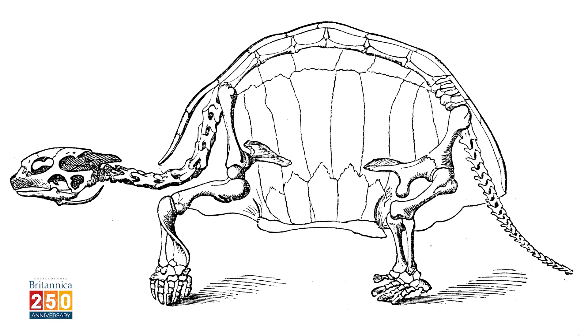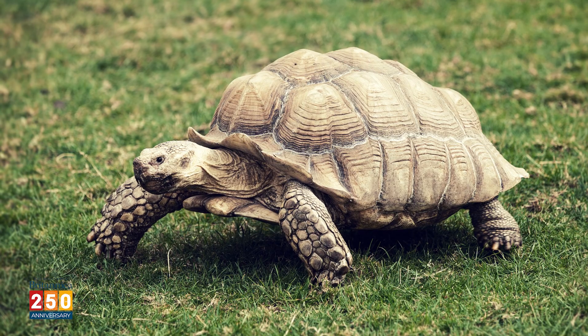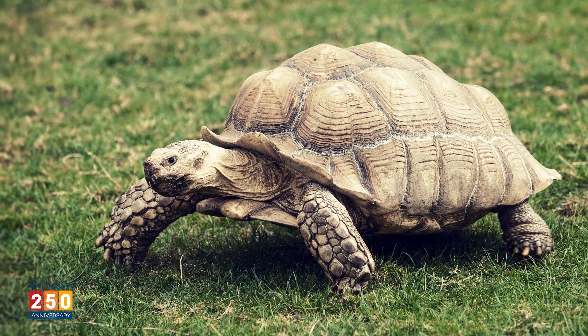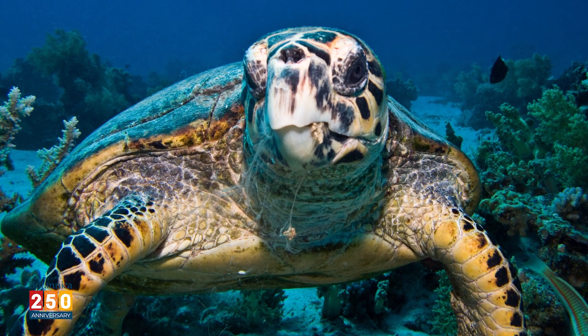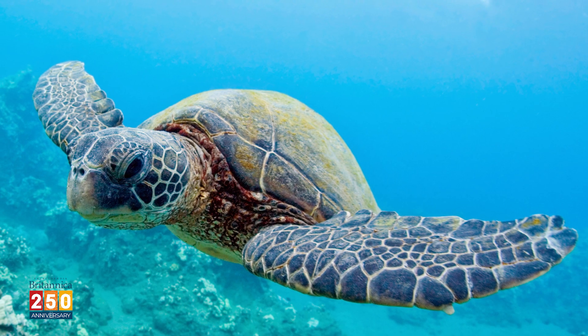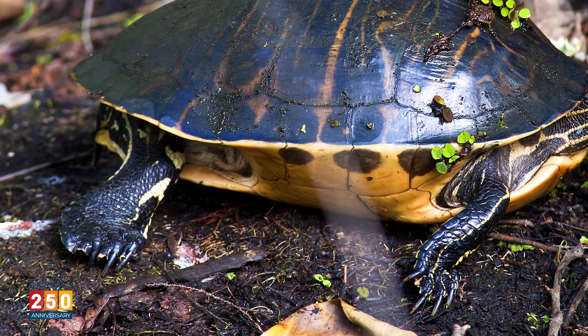Tortoises look very much like other turtles at first glance. Like other turtles, they have a bony shell that's connected to their ribcage and spine. They're usually green or brown and covered in scales. But there are ways to tell the difference. Aquatic turtles are adapted for life in the water — some sea turtles have flippers, while other aquatic turtles have webbed toes that work on both land and sea.